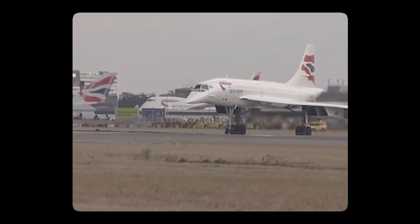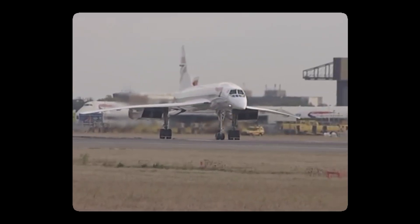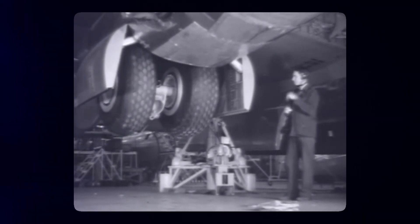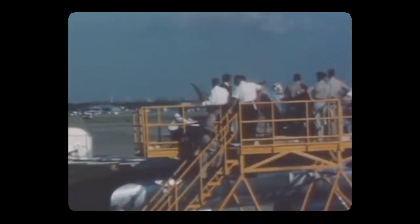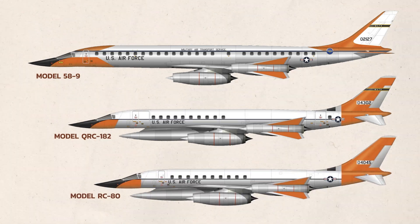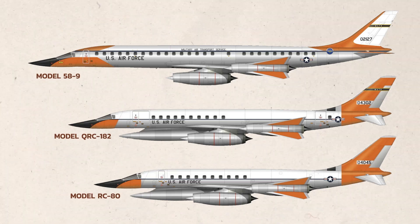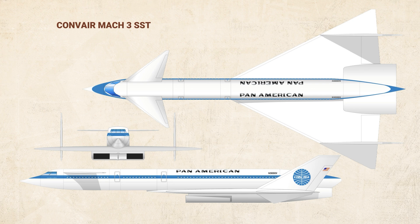Whilst all this was going on, the US government also started the American Concorde program, and Convair wasn't going to be caught empty-handed again. They said if Boeing and Lockheed were going to be designing actual aircraft, then they should get a chance too. Convair was feeling pretty confident by the early 1960s, having designed multiple SST passenger planes with the B-58-9, the RC-80, and the QRC-182. In May 1960, Convair revealed their SST simply called the Convair Mach 3 SST.